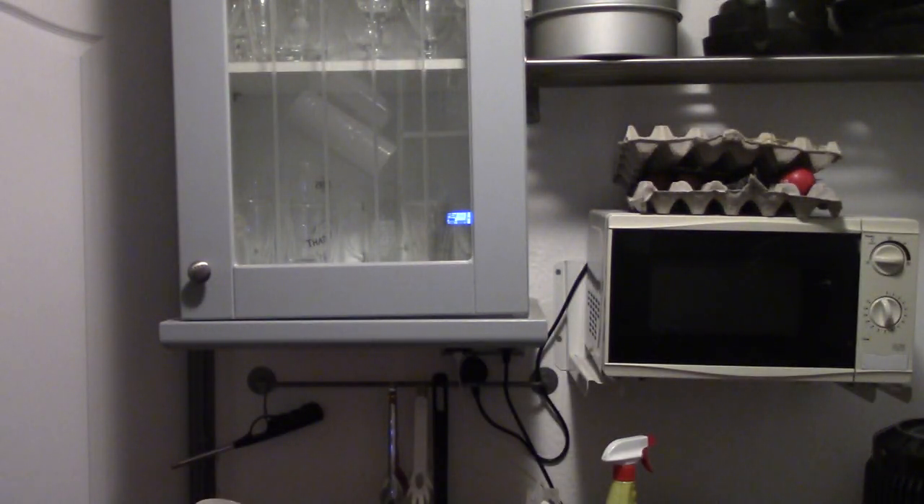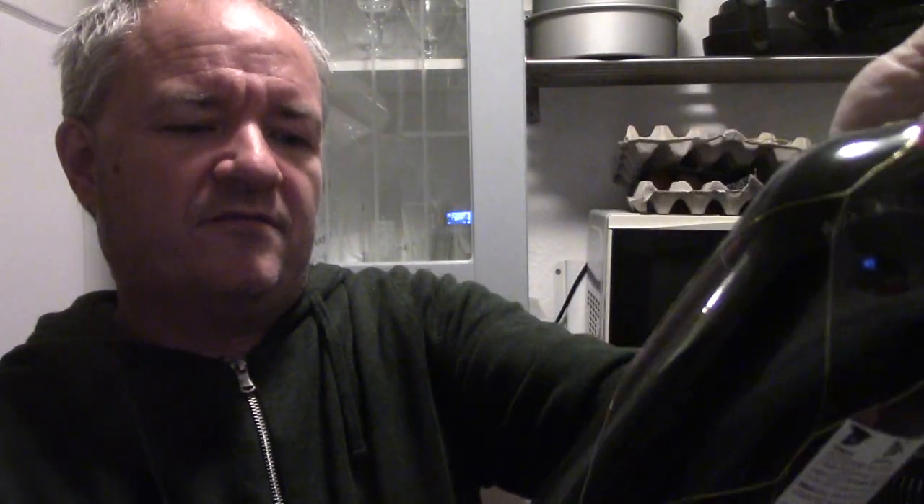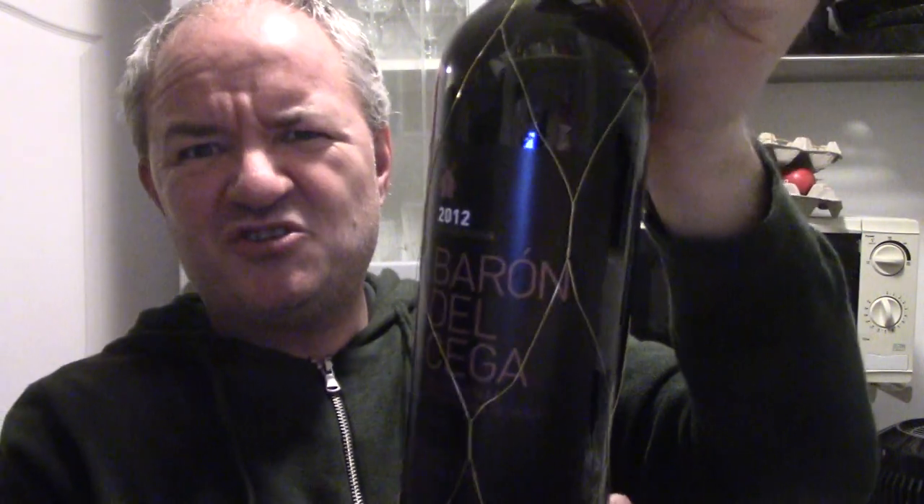Another Malbec — a 2012 Grand Reserva, Baron Del Siga, Vau de Penis. About four or five quid a bottle. It's a six-year-old bottle for a fiver; that's not bad at all.